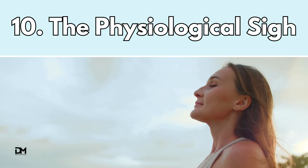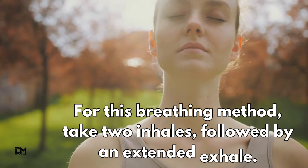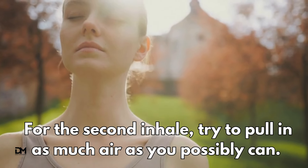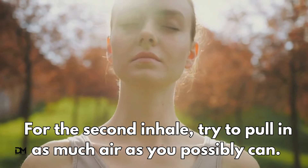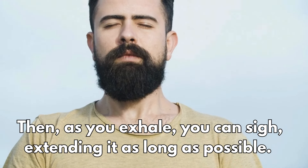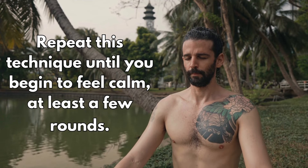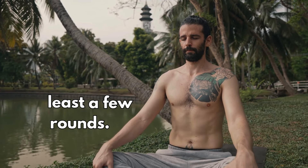The physiological sigh. For this breathing method, take two inhales followed by an extended exhale. For the second inhale, try to pull in as much air as you possibly can. Then as you exhale, you can sigh, extending it as long as possible. Repeat this technique until you begin to feel calm — at least a few rounds.